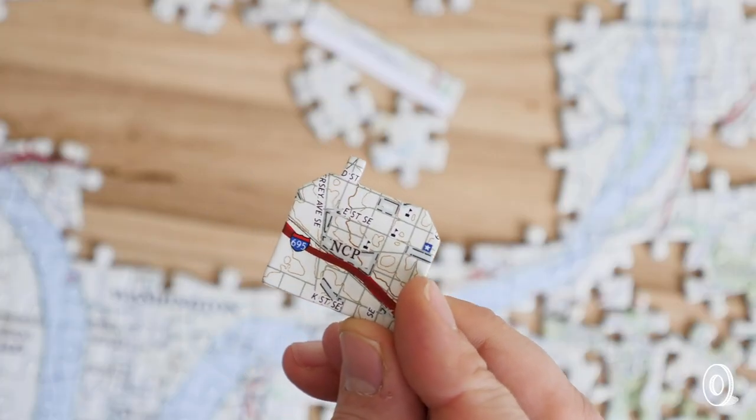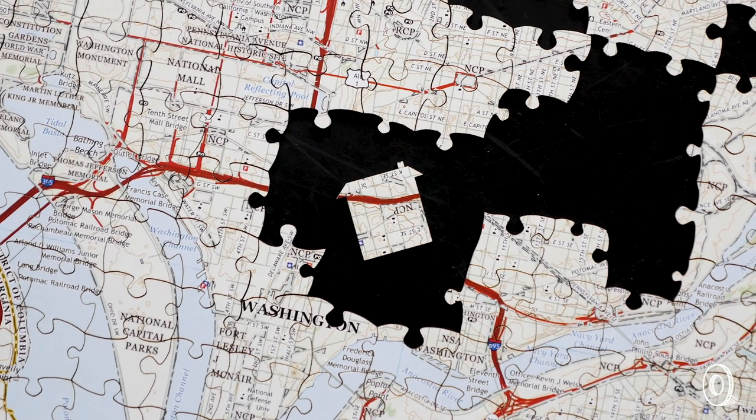A custom-made map puzzle is a lovely way to celebrate a hometown or other special place. A house-shaped whimsy — the piece in the center — sweetly marks the exact spot you choose.